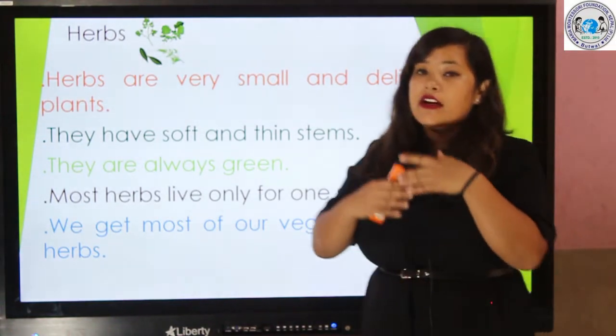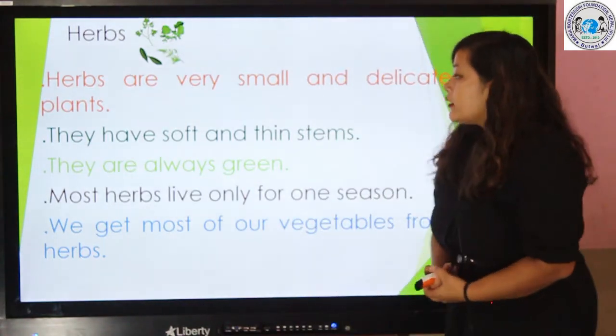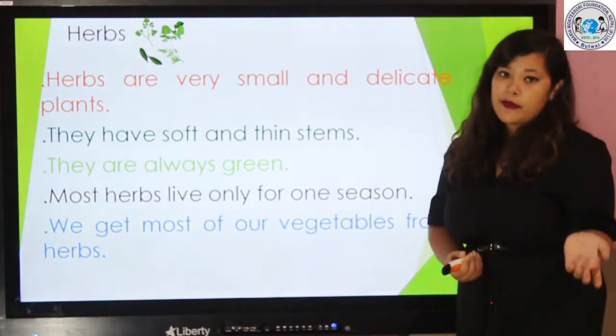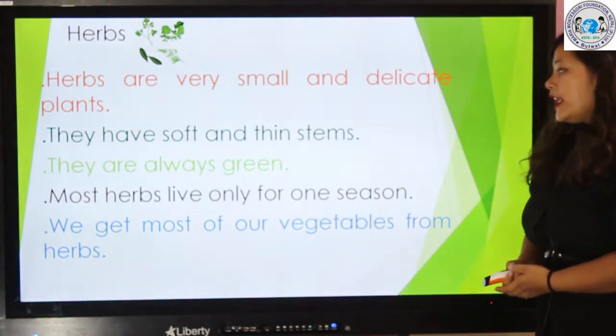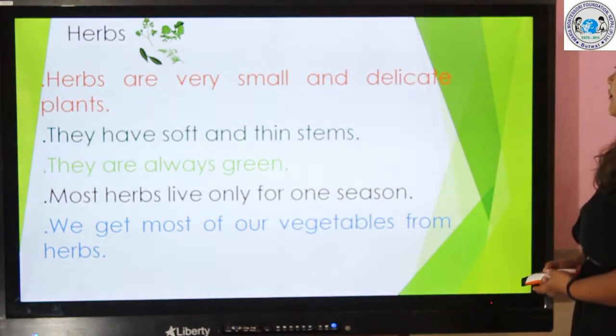Herbs die in the winter season. We get most of our vegetables from herbs.